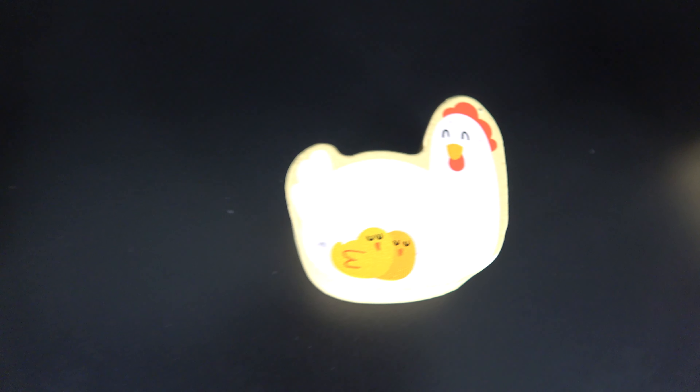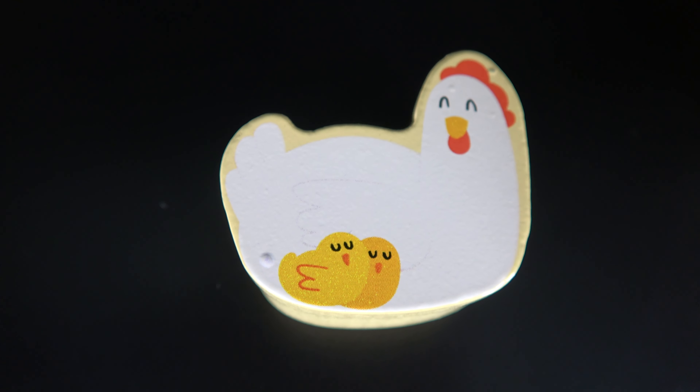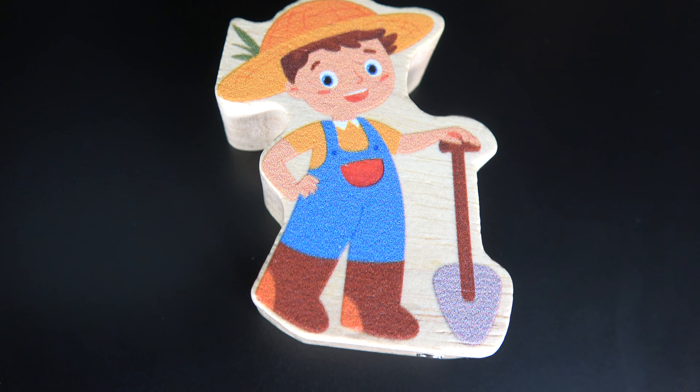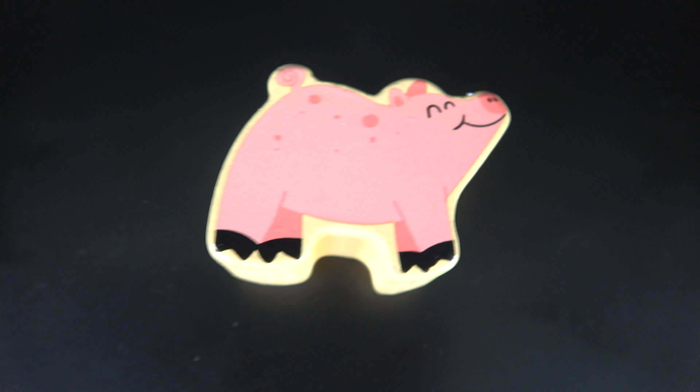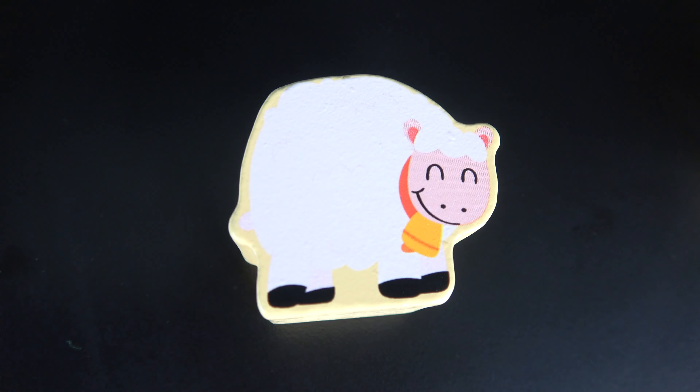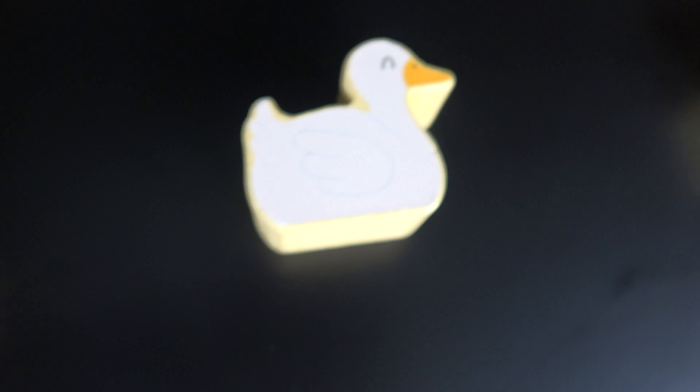Horse. Chicken. Dog. Turkey. Farmer. Cat. Pig. Cow. Sheep. Cow. Duck. Cow.